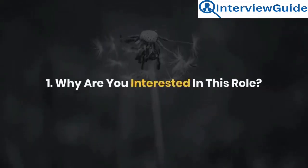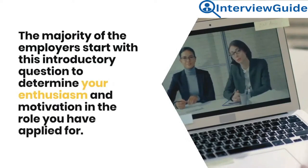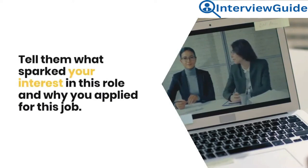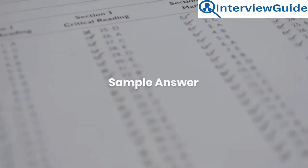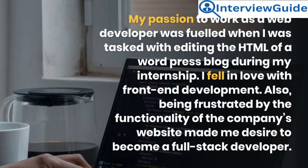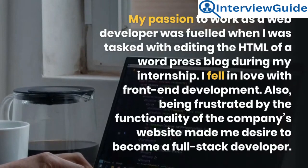Question 1: Why are you interested in this role? The majority of employers start with this introductory question to determine your enthusiasm and motivation in the role you have applied for. Tell them what sparked your interest in this role and why you applied for this job. Sample answer: My passion to work as a web developer was fueled when I was tasked with editing the HTML of a WordPress blog during my internship.